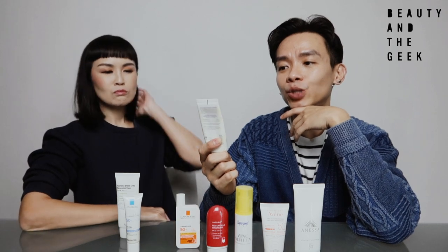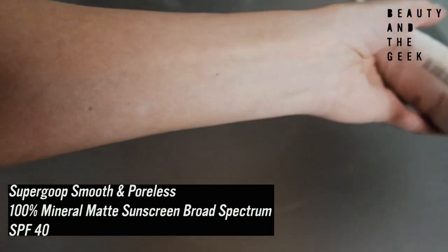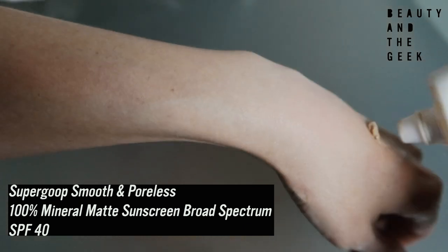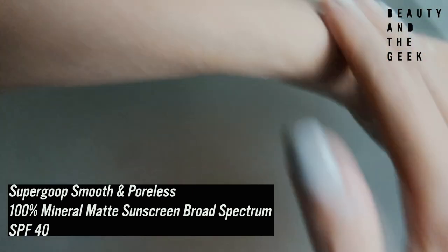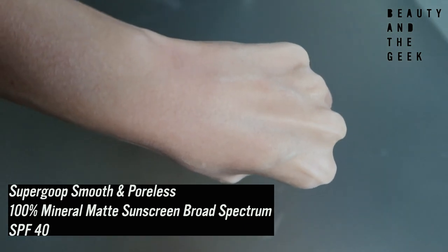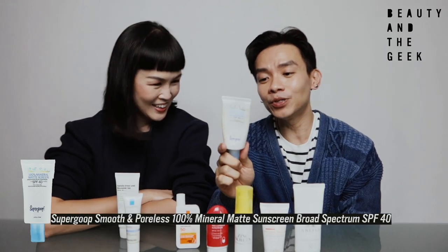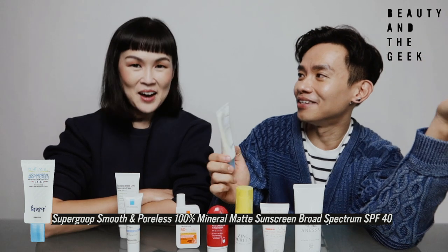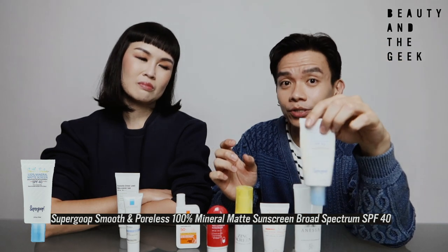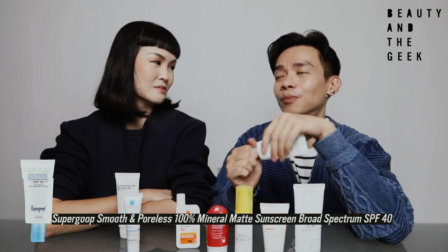We mentioned the Supergoop Zinc sunscreen that we didn't like, but we have high hopes for Supergoop because of this particular sunscreen: the Smooth and Poreless 100% Mineral Matte Screen SPF 40 Broad Spectrum Sunscreen. We found this product in 2019. How many tubes have you gone through? This is my fourth one. Same — I still have one extra. We stock up a lot because whenever Sephora has a discount... Anyway, this is a sunscreen that I would say is a find of 2019.